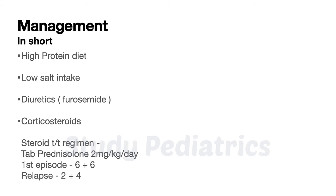Steroids are the definitive management. For the first episode, the regimen is 6 plus 6, and for relapse it is 2 plus 6. That is, the first 6 weeks we give a daily dose of steroids, and in the later 6 weeks we give an alternate-day dose. The steroid used is prednisolone, given orally at 2 mg per kg per dose. Antibiotics are also given to cover any infection.